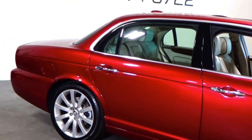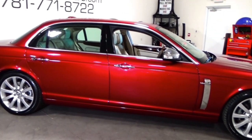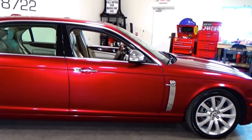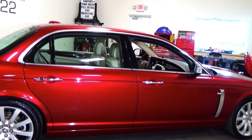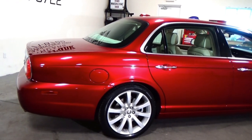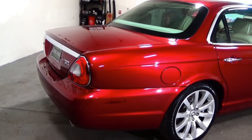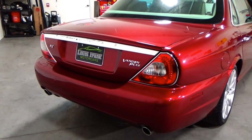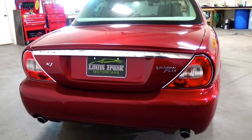Absolutely gorgeous Vandenplass. Radiance Red is really the most desirable color for this car — absolutely stunning condition. Being a Vandenplass model, this is really the cream of the crop with the XJ. They really stuff every single option you can imagine into this vehicle, and the condition is absolutely amazing.